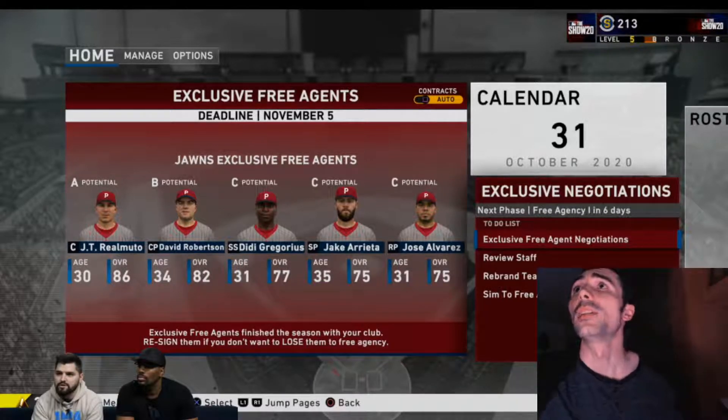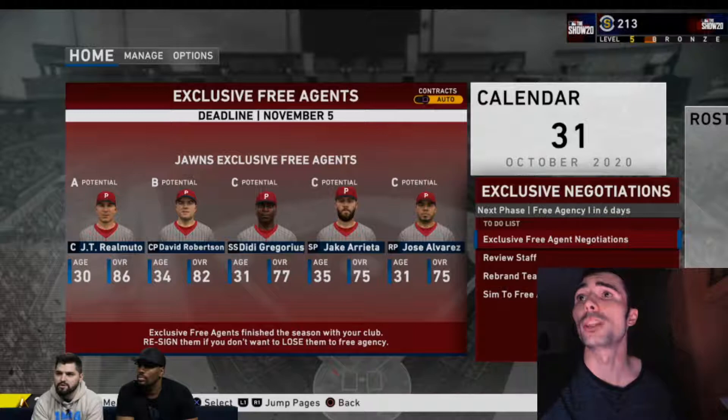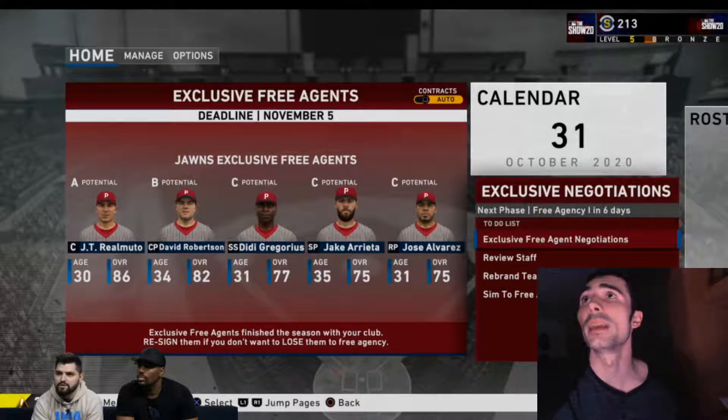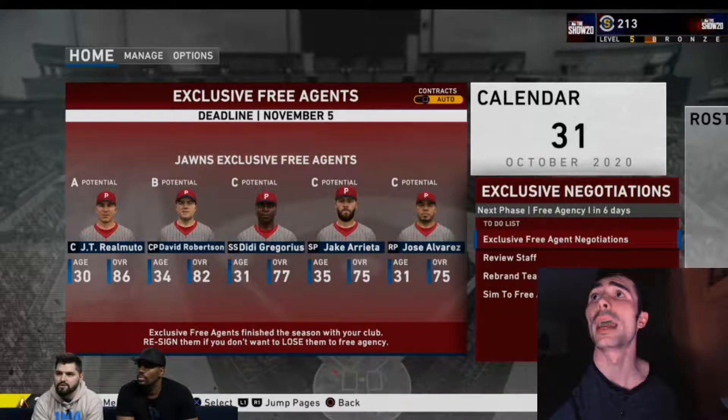You can get free agents and build up a team before the season starts. You see it says 'John's exclusive free agents' — this is a situation where the developers in the dev kit created their own team with certain players. You can import that team if you want to save it and use them again, make some transactions, trade a few players, and then see how that team simulates through. Franchise, Road to the Show, and these roster updates are going to be heavily improved in MLB The Show 20.